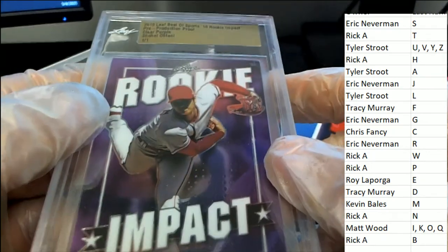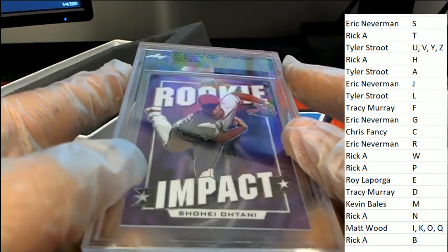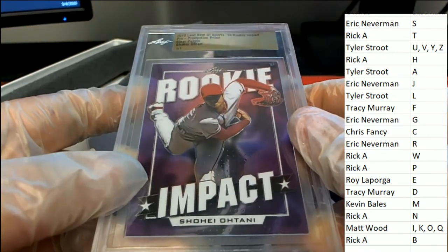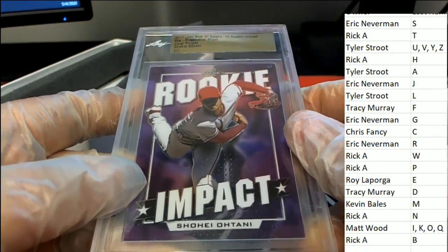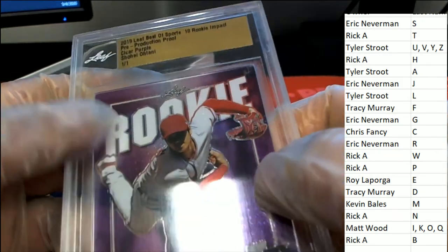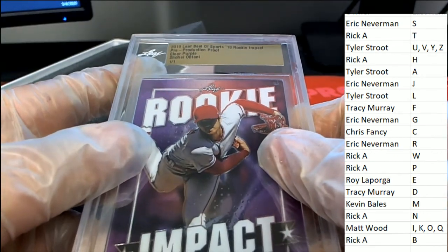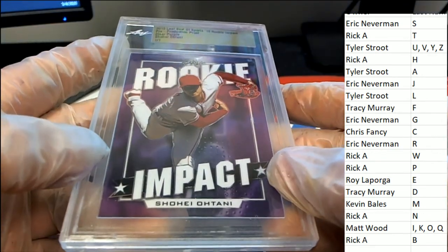Rookie Impact, rookie impact — so tiny, one of one. Letter O — Matt W hits really nicely there.